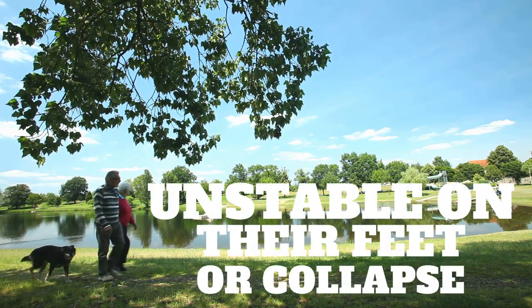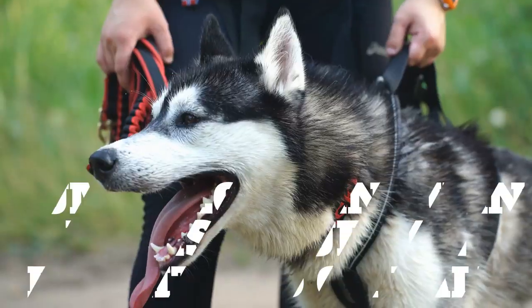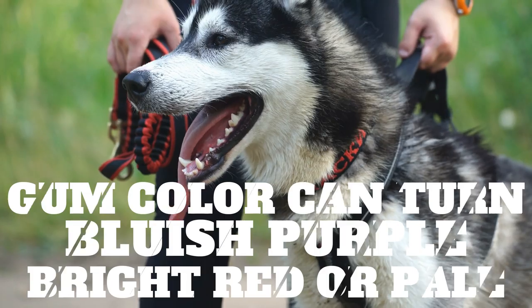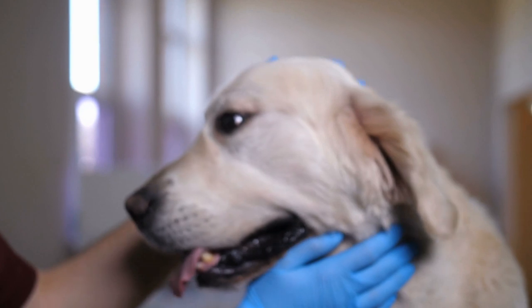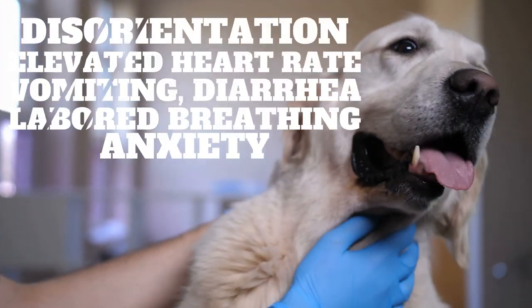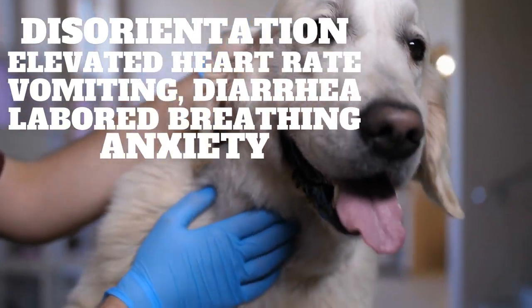Further and more serious signs include being unstable on their feet or collapse, or gum color can turn bluish-purple, white, red, or pale from lack of oxygen. Extreme signs that indicate you should seek a vet immediately — as they can indicate heat stroke — are disorientation, elevated heart rate, vomiting, diarrhea, labored breathing, and anxiety.